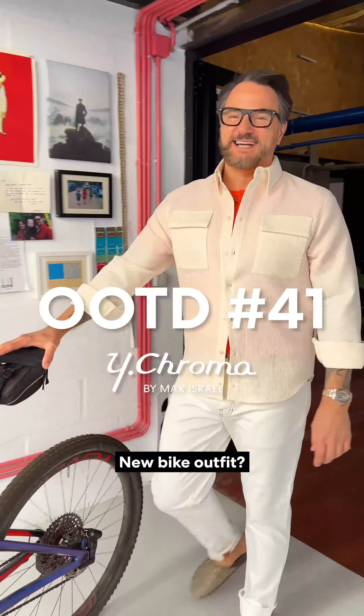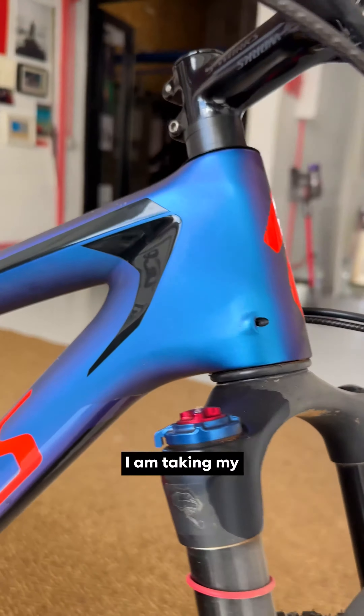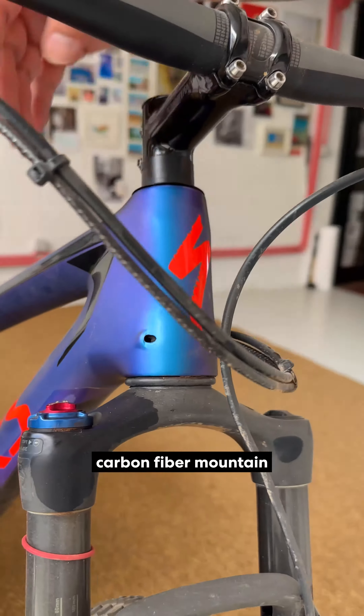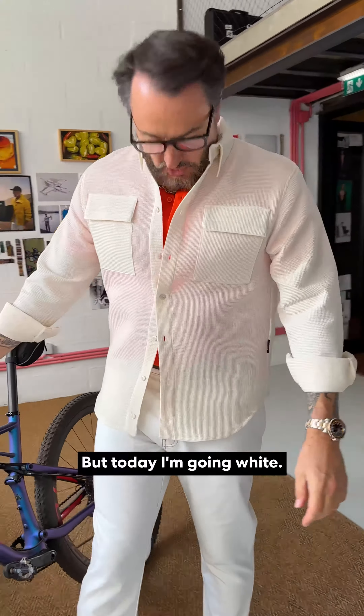Hey Max, new bike outfit? Yeah, that's not exactly a bike outfit. I am taking my awesome specialized carbon fiber mountain bike in to get some service, but today I'm going white.